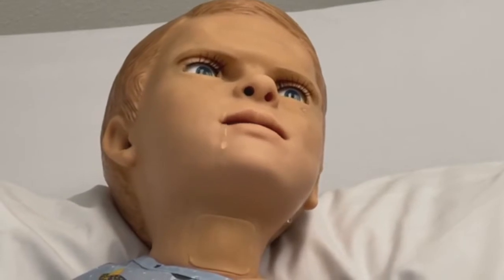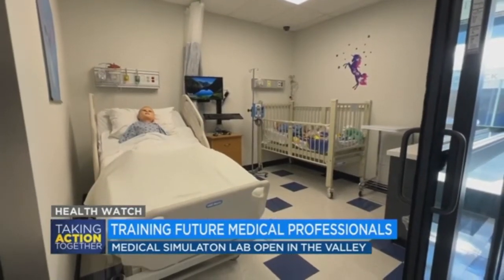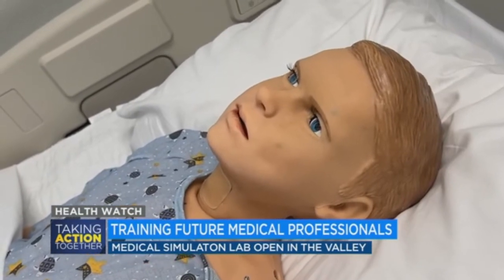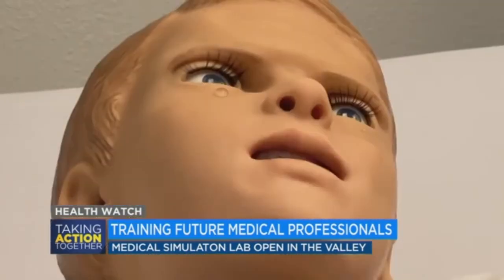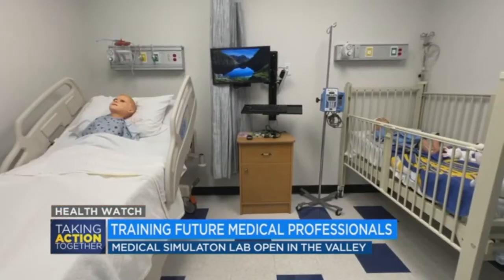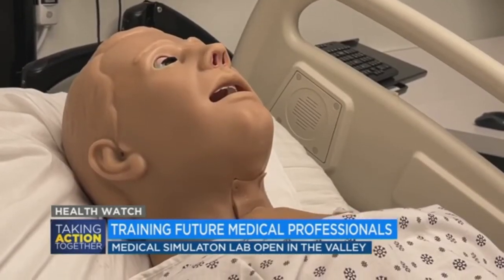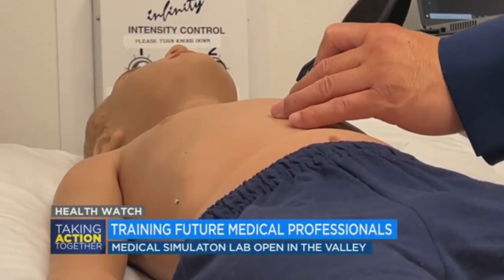A fall down some stairs landed five-year-old Georgie in the hospital. He doesn't remember what happened and is yelling for his mom. Georgie is one of four realistic robot patient simulators in the new sim lab at Fresno's Gurnick Academy of Medical Arts.